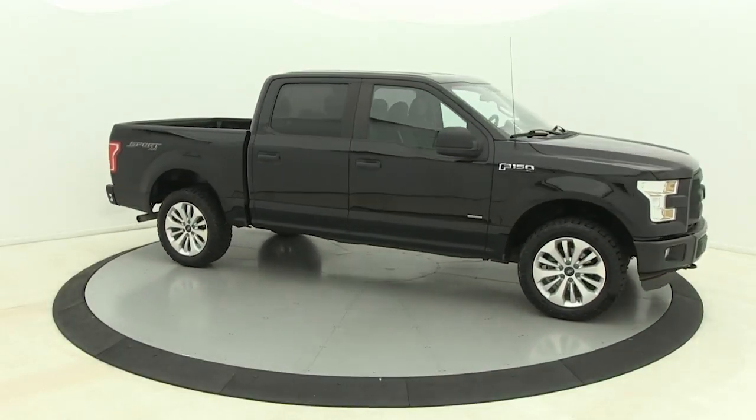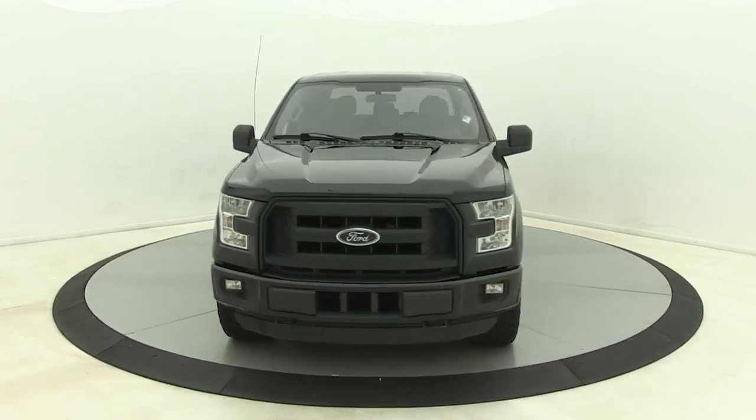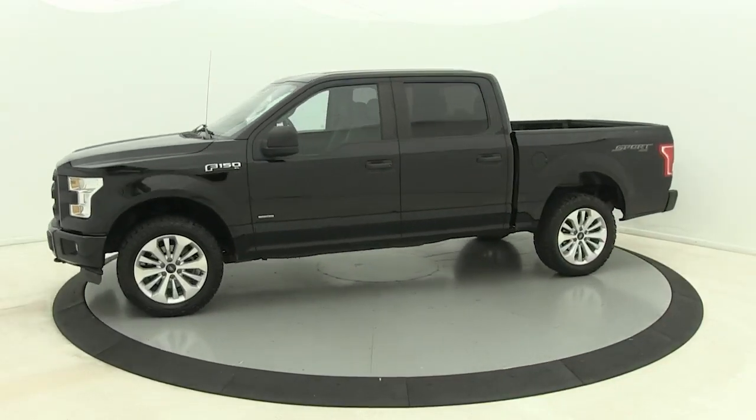Looking for your dream car? It could be the 2016 Ford F-150. This vehicle is an outstanding buy with fewer than 80,000 miles on the odometer.